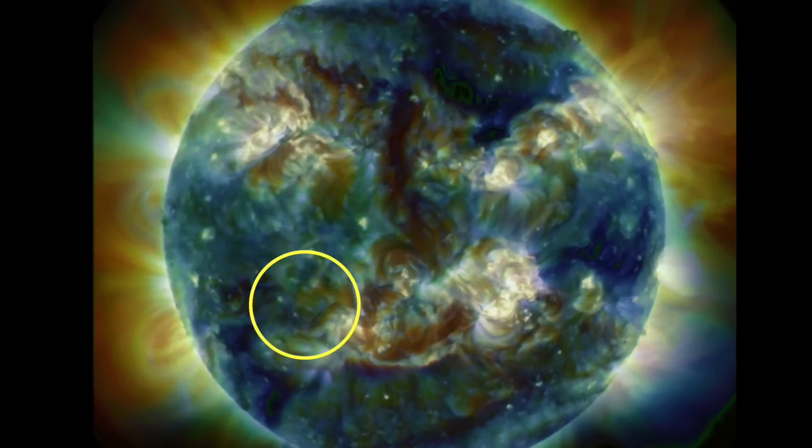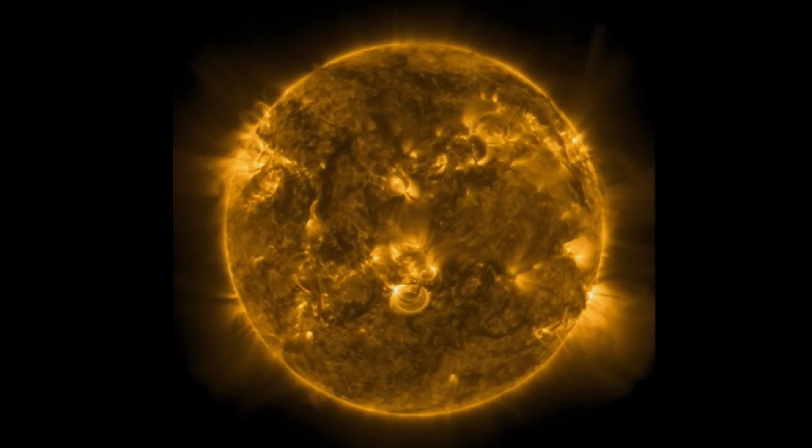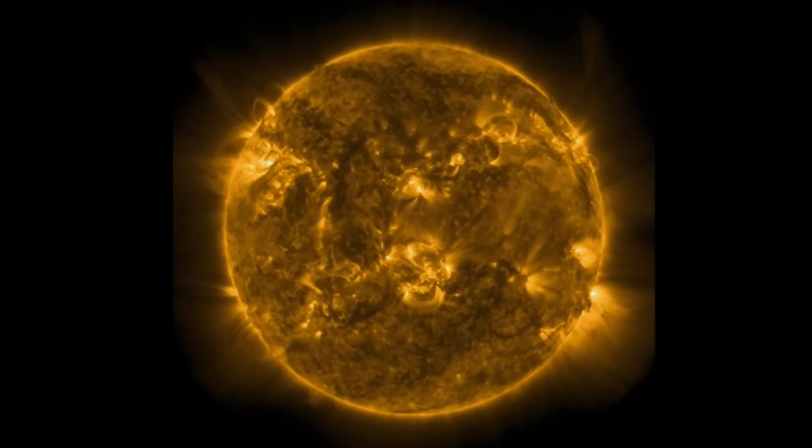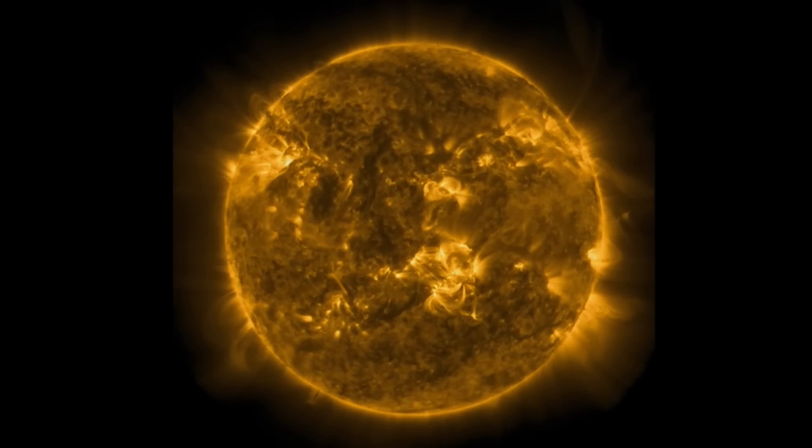Long-duration solar flares as well from the five Earth-facing regions. Notable in the south there in the last few images — big coronal hole break. Stay tuned to Daily Events Worldwide for the latest tomorrow with new images.